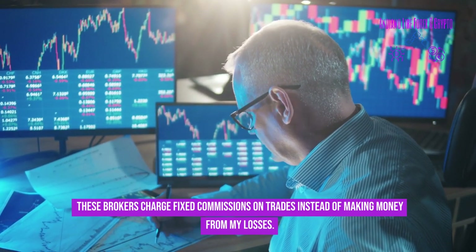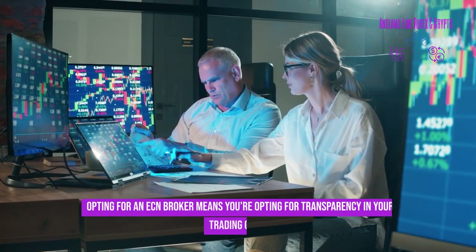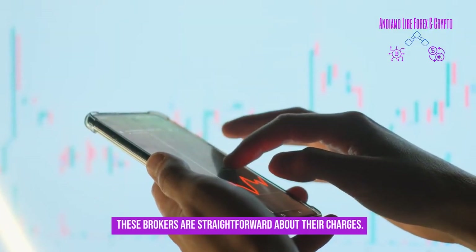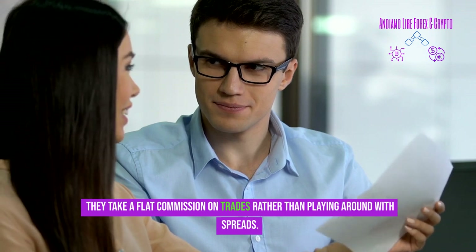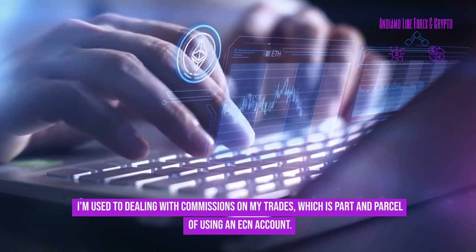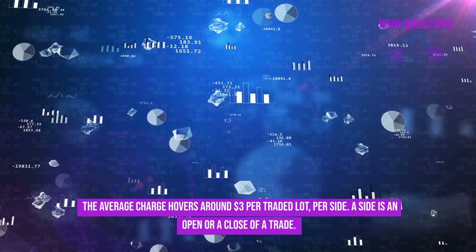These brokers charge fixed commissions on trades instead of making money from your losses. Opting for an ECN broker means opting for transparency in your trading costs. They take a flat commission on trades rather than playing around with spreads. The average charge hovers around three dollars per traded lot per side.